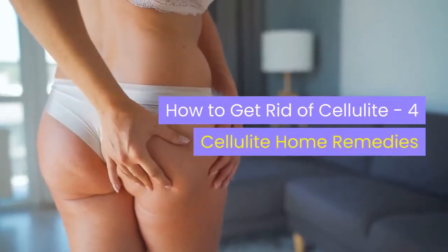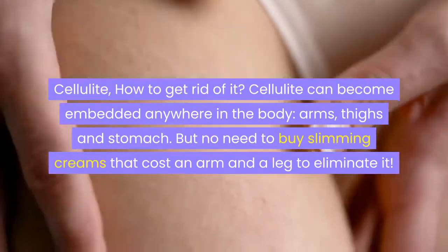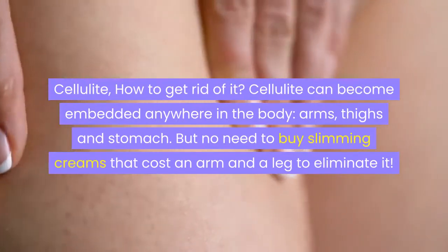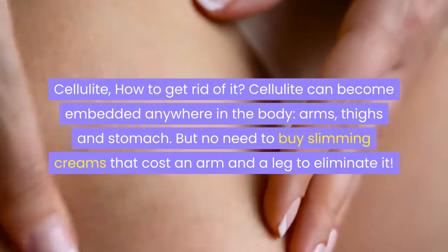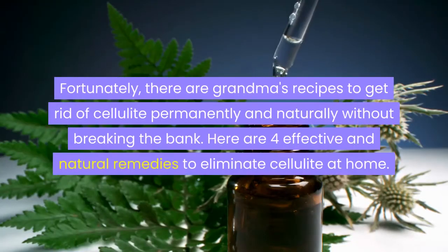Cellulite, how to get rid of it. Cellulite can become embedded anywhere in the body — arms, thighs, and stomach. But there's no need to buy slimming creams that cost an arm and a leg to eliminate it. Fortunately, there are grandma's recipes to get rid of cellulite permanently and naturally without breaking the bank. Here are 4 effective and natural remedies to eliminate cellulite at home.